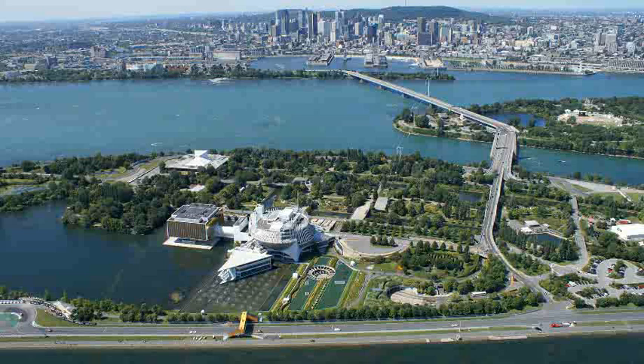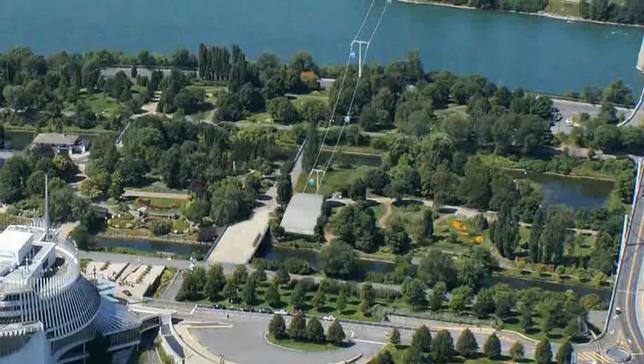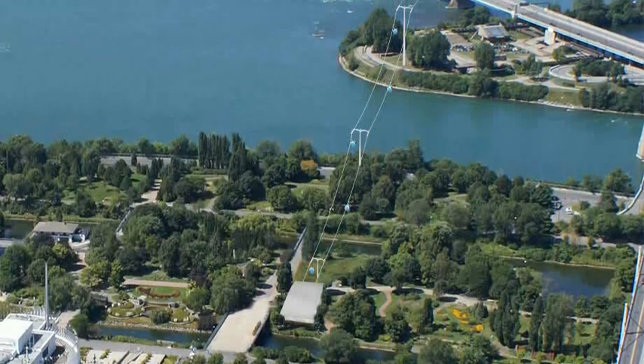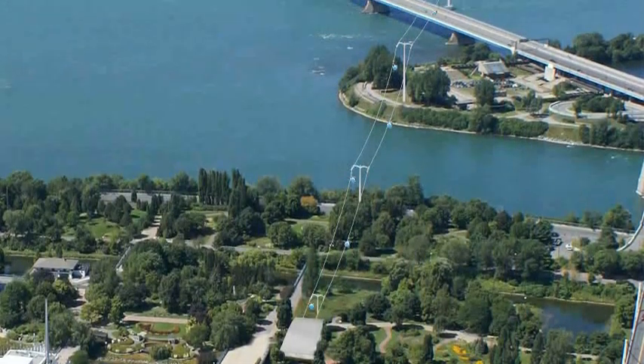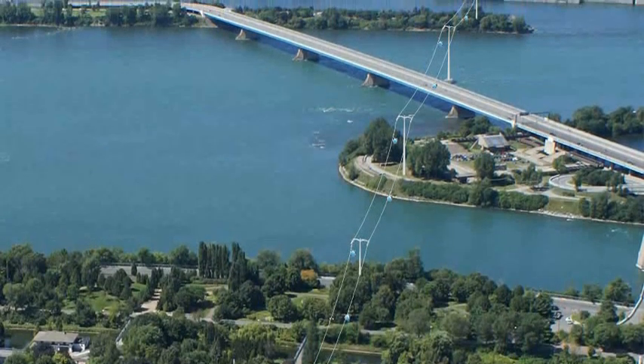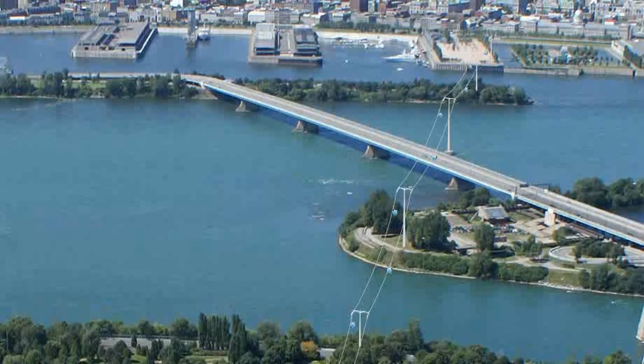Based on proven alpine ski technology, the Montreal Aerial Gondola will be operational year-round, promoting greater economic, social and cultural vitality for Old Montreal, the Old Port and Jean Drapeau Park, during and outside the peak season, and can be up and running in only 18 months.